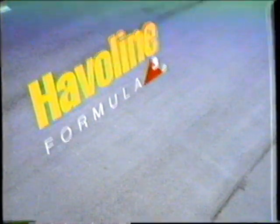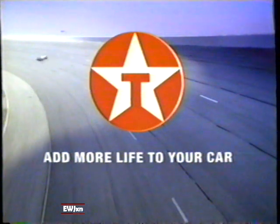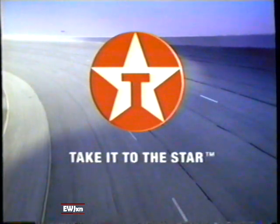Texaco Havoline Formula 3 Motor Oil and Texaco Antifreeze Coolant provide complete protection. But if we really wanted you to remember our name, maybe we should have sponsored something slower. Add more life to your car — take it to the star.